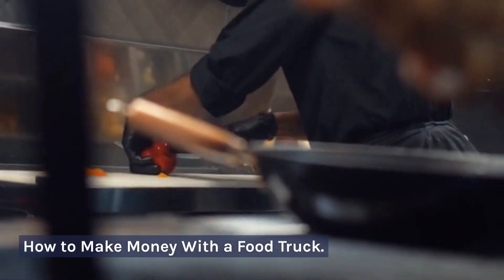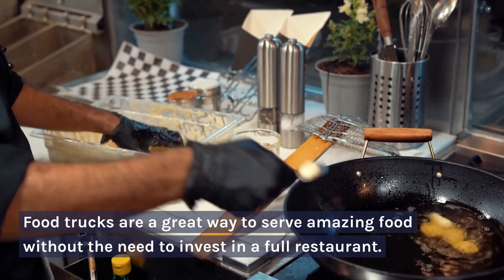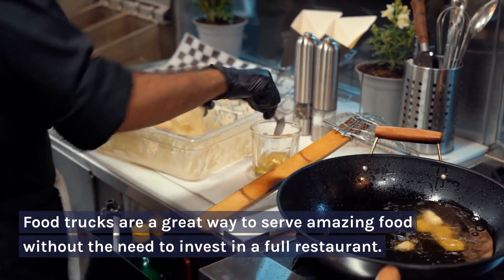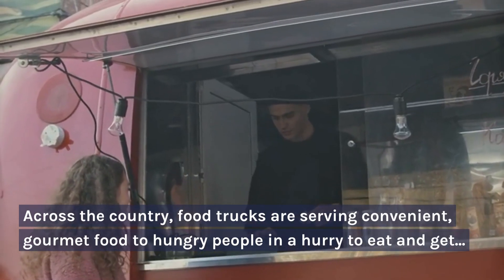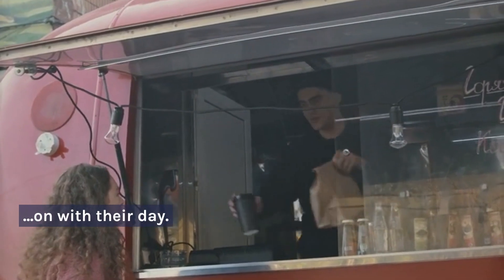How to make money with a food truck. Food trucks are a great way to serve amazing food without the need to invest in a full restaurant. Across the country, food trucks are serving convenient, gourmet food to hungry people in a hurry to eat and get on with their day.